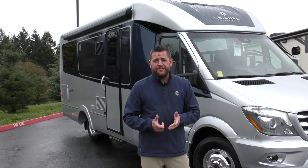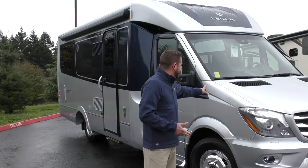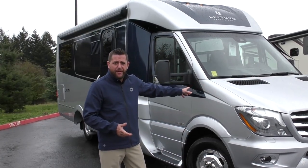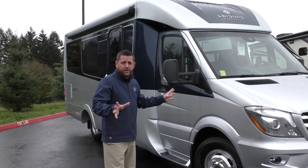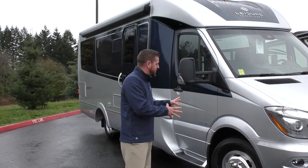Hi folks, Brian Meskel here at Johnson RV. It's a great day to show you this new arrival to our lot: a 2019 Leisure Travel Unity Twin Bed. Normally we're looking at a seven to nine month wait, but we actually have one here on the lot that's ready to go camping now.